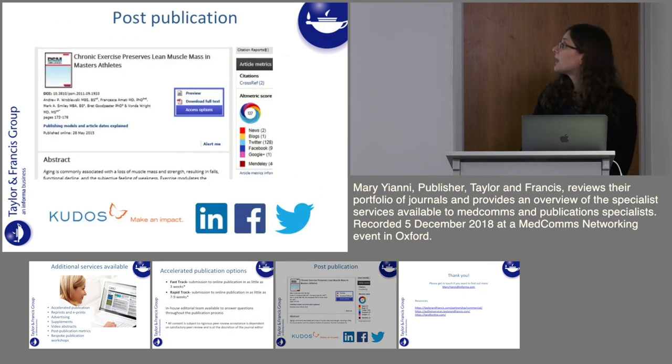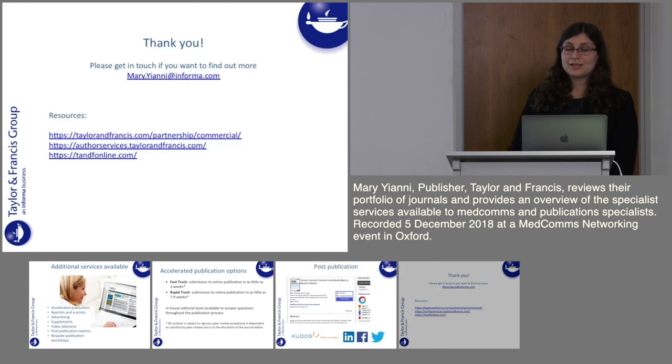Finally, post-publication — on our website we very clearly list all of our post-publication metrics. Our Altmetric scores, citations and readership numbers are all clearly available. Our in-house team are always happy to help advise authors on how to use social media to broaden the reach of their articles. Thank you very much for your time and please feel free to get in touch if you want to find out more.